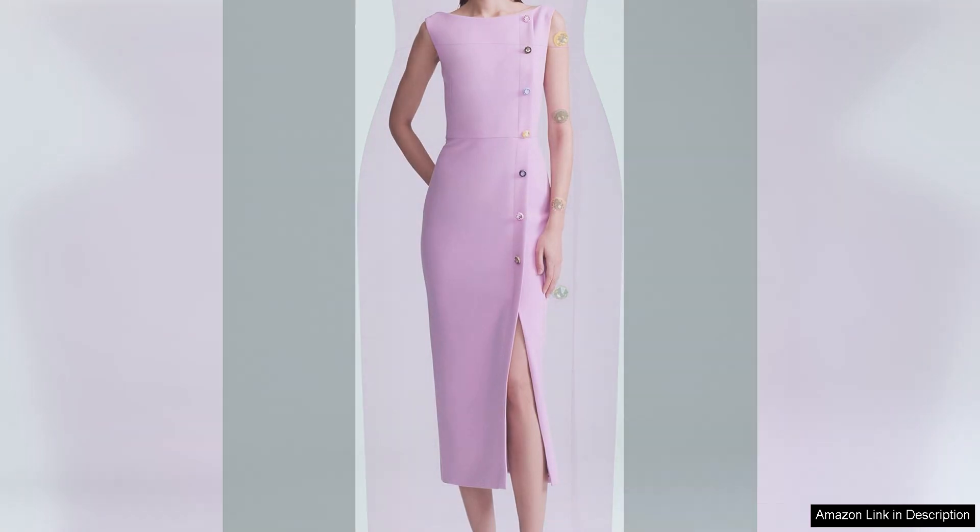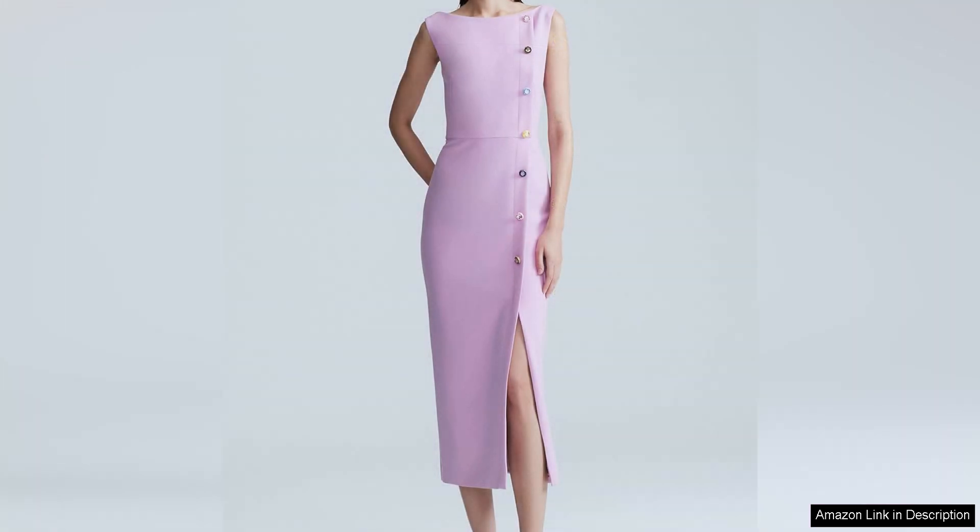The sheath silhouette is figure-flattering and timeless, making it a versatile piece that can be dressed up or down depending on the occasion. The jewel buttons on the boat neck add a touch of glamour to the dress, making it a standout piece that is sure to turn heads. The buttons are beautifully crafted and add a touch of sparkle without being too overwhelming. They are the perfect finishing touch to this already elegant dress.